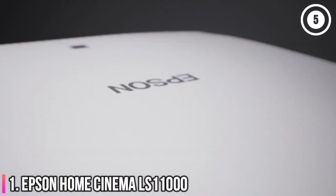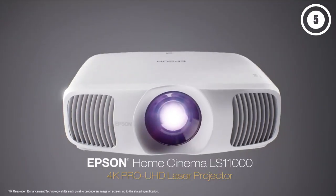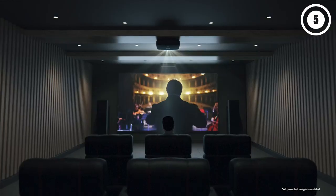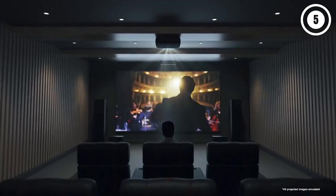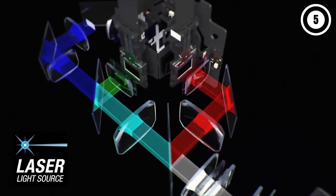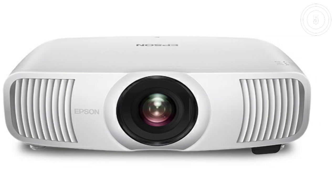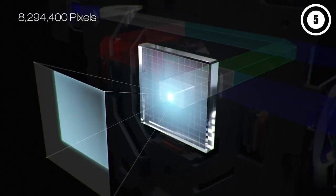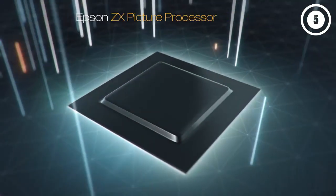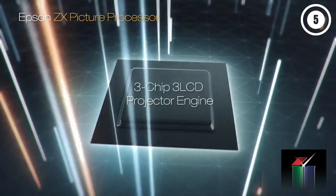Number 1: Epson Home Cinema LS11000. If you want to set up a high-performance home theater in a basement or spare room and need a 4K projector that can handle high dynamic range video and wide color gamut material, choose the Epson Home Cinema LS11000. This LCD laser projector offers a combination of performance and features that you won't find in any other projector priced lower than $5,000. It's an excellent 4K movie projector, but it also looks great with games, sports, and HDTV when some room lights are on.